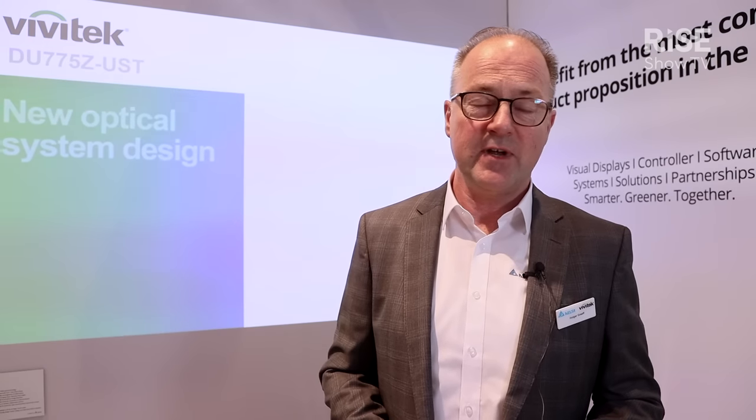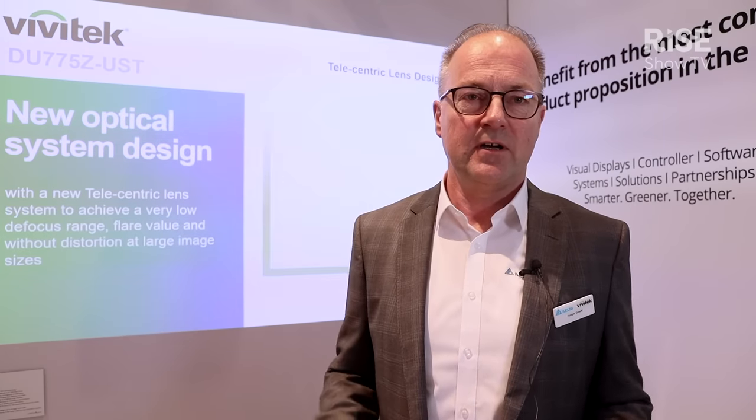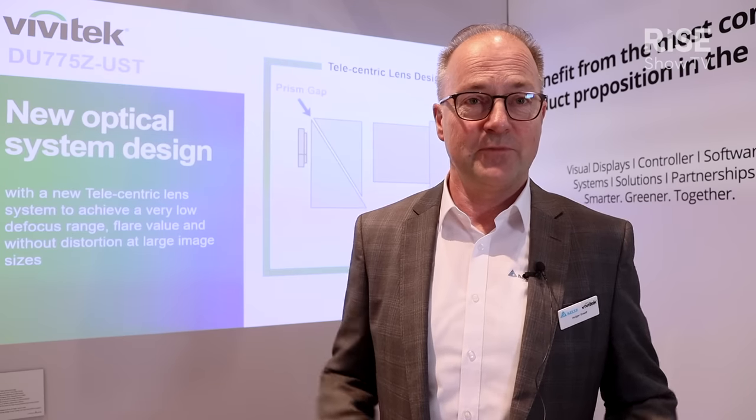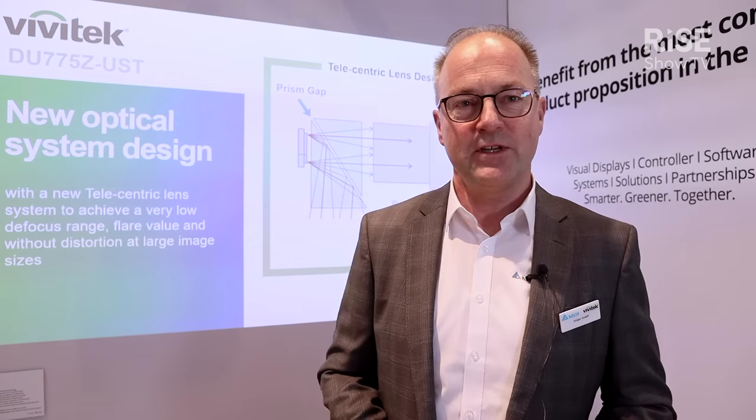I hope that gives you a slight idea of the product we have. You can find further information on our website at www.vivitech.eu, or visit us if you're still here at ISE in hall number three. Thanks for watching and have a good day.